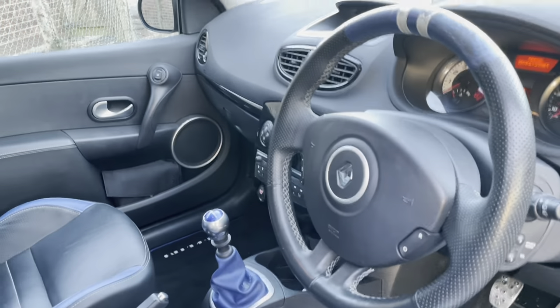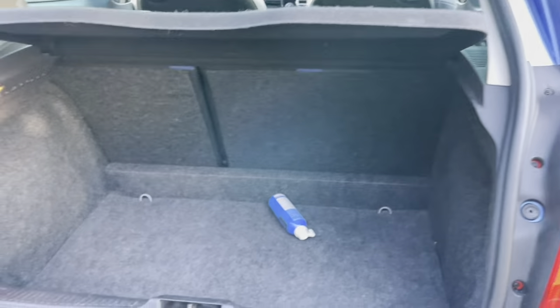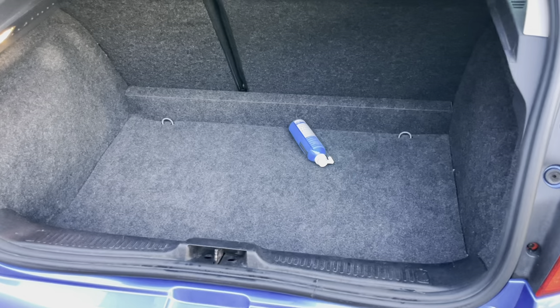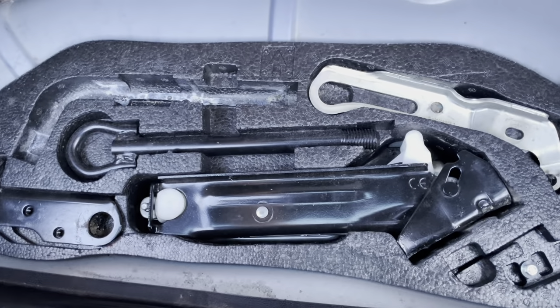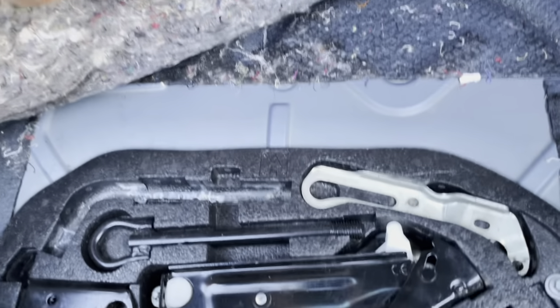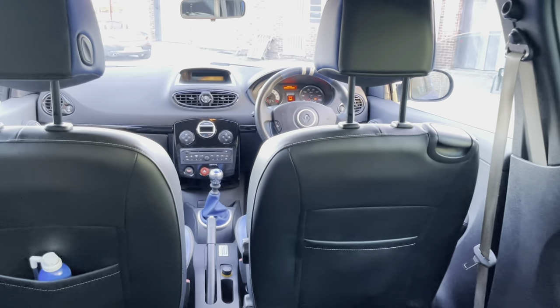It comes with the credit card-style key. Looking in the boot, it's actually quite a big boot that drops down quite low, giving a lot of load space. There's a tyre sealant can in there — actually two, one in the back and one in the boot — along with the toolkit with jack and wheel wrench. It also has 60/40 split-fold rear seats, and looking at the rear from all angles it's nice and presentable.